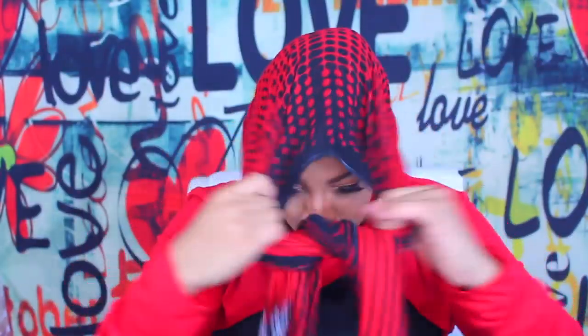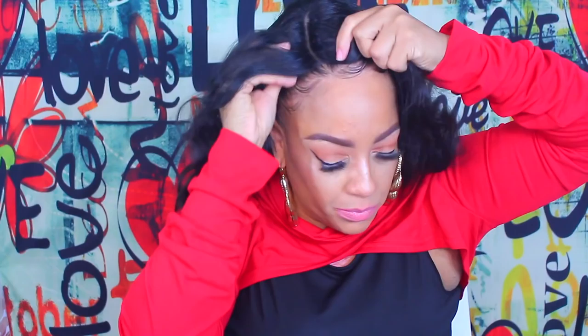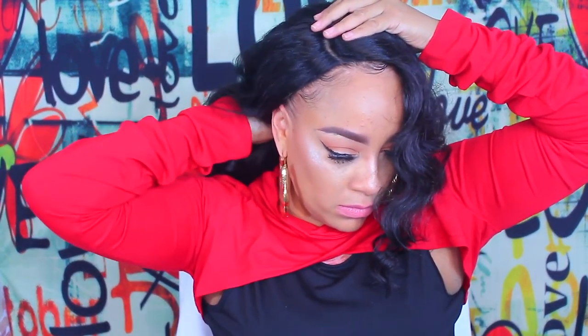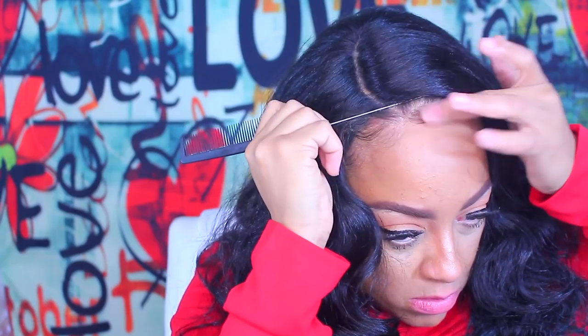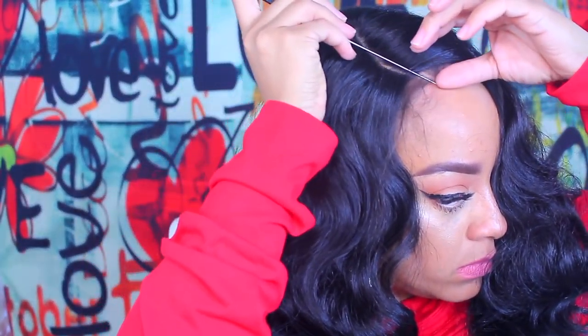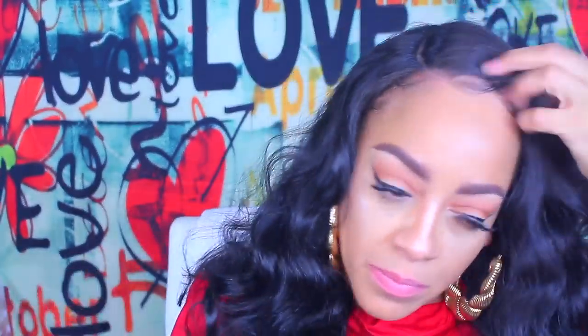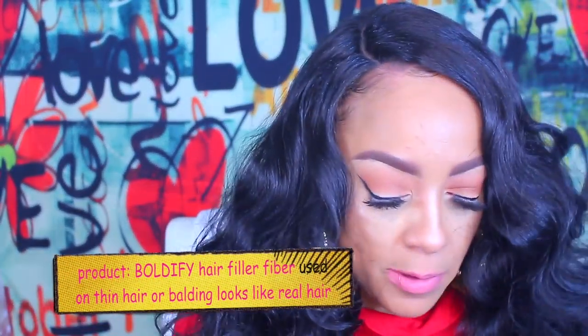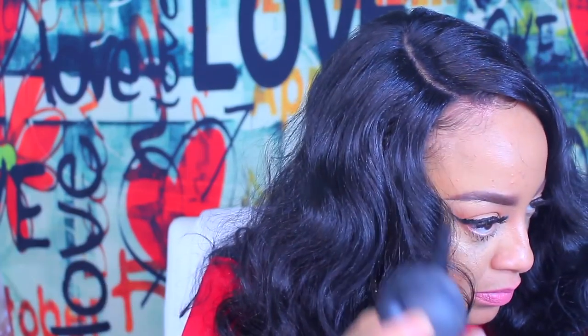This unit doesn't have any baby hairs, but who cares because I've got my own. So let's go ahead and style this puppy.